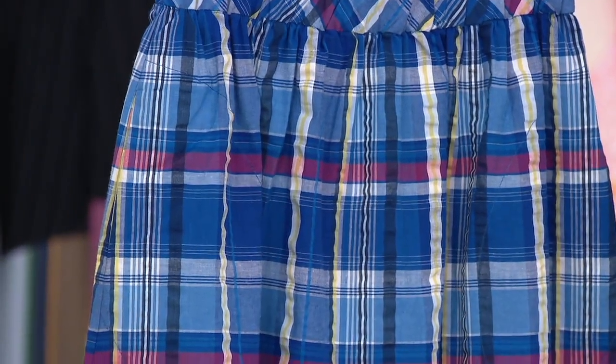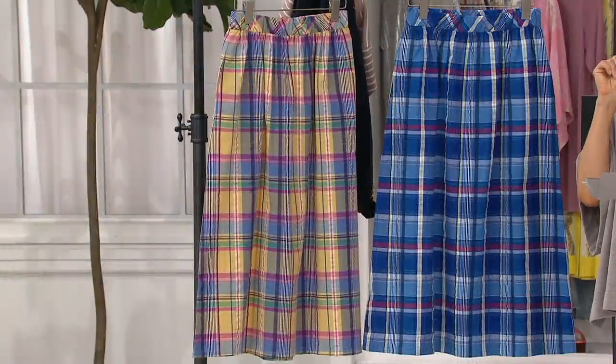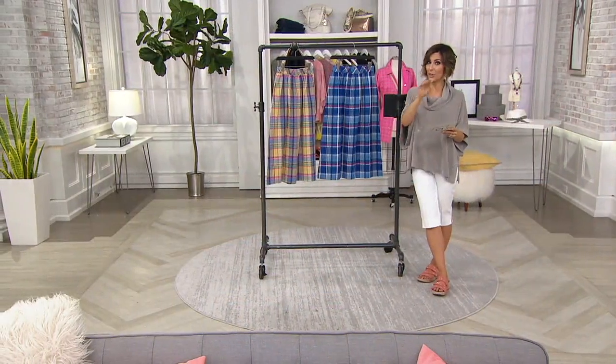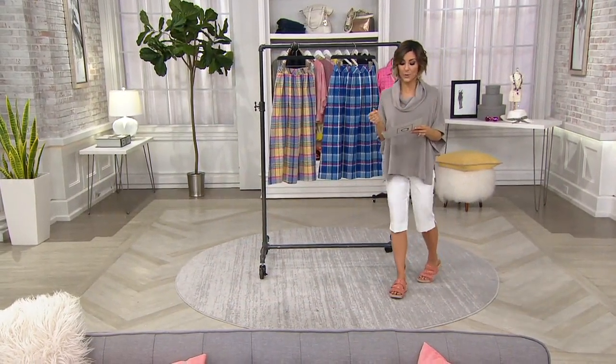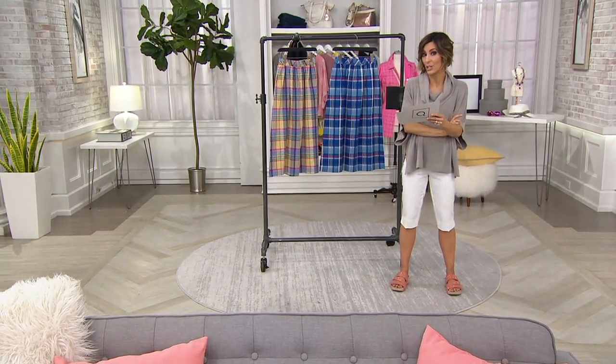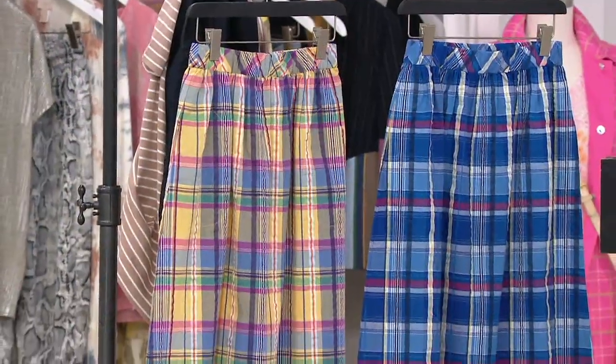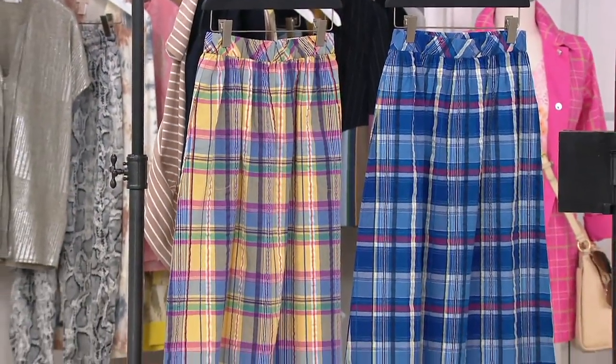Decide whether you're an extra extra small through 3X. After that, tell us whether you want the petite or the regular length. If you're going regular, your length is 31½ inches to 33¼. If you're going petite, your length is 29½ inches to 31½.